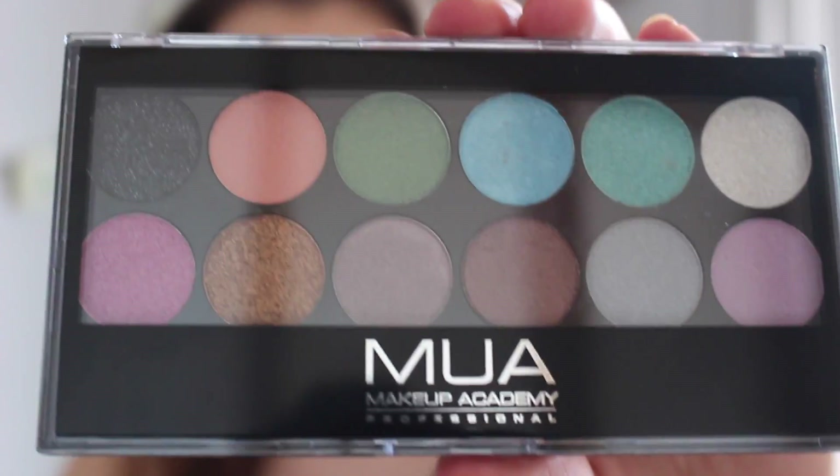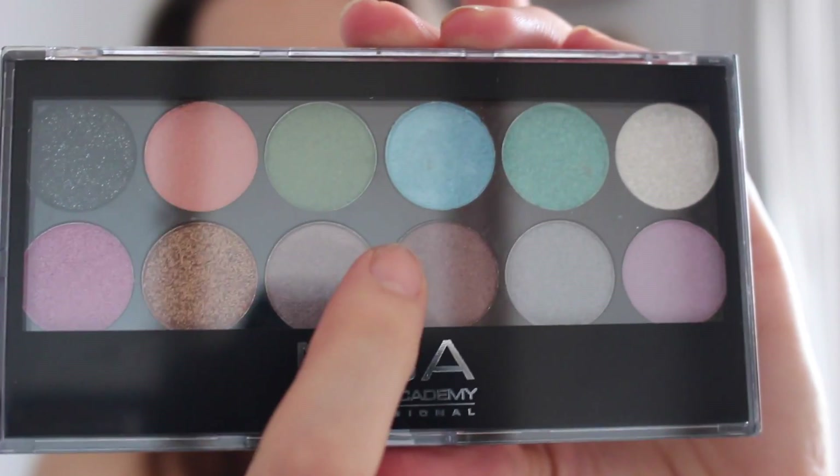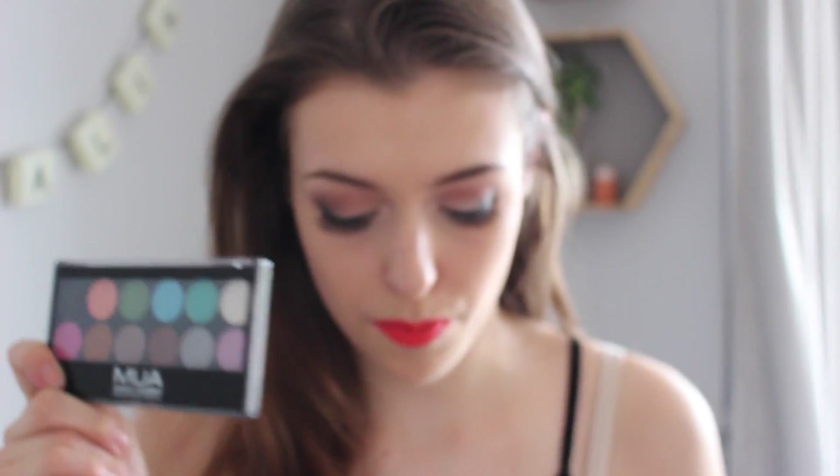The next thing in the box is the MUA palette. Now this isn't actually the one I chose, and I checked my emails — they've sent me the wrong palette and they've said that in next month's box they're going to send me the one I wanted, which is really cool of them because they didn't have to do that at all. So I'm quite impressed with Glossybox for doing that. This one is the MUA palette in Glittered Ball, retailing at £4. I love the bottom row of colours — I already have Hustle as a single eyeshadow and I love it, so I'm quite excited to play around with this.